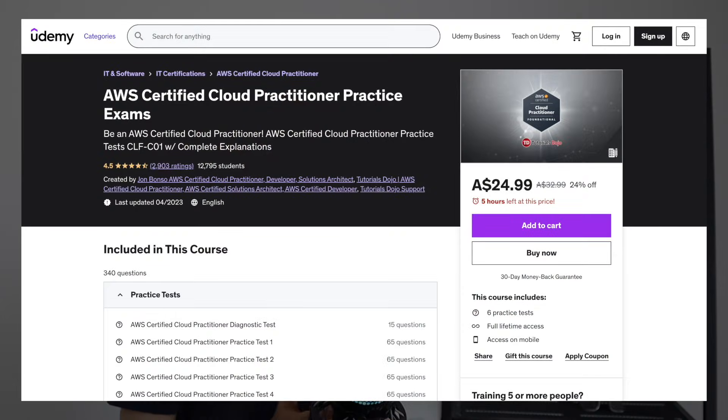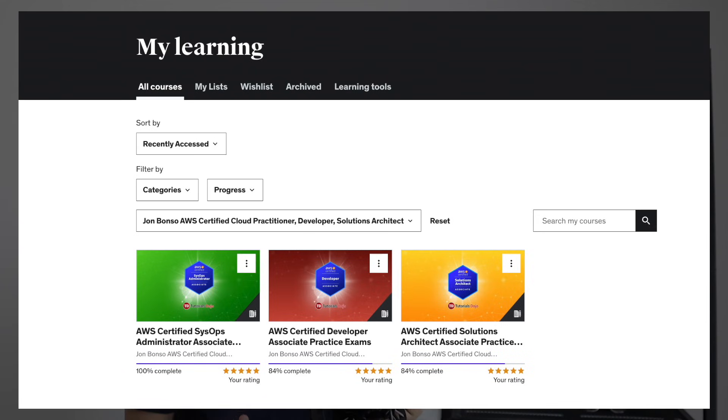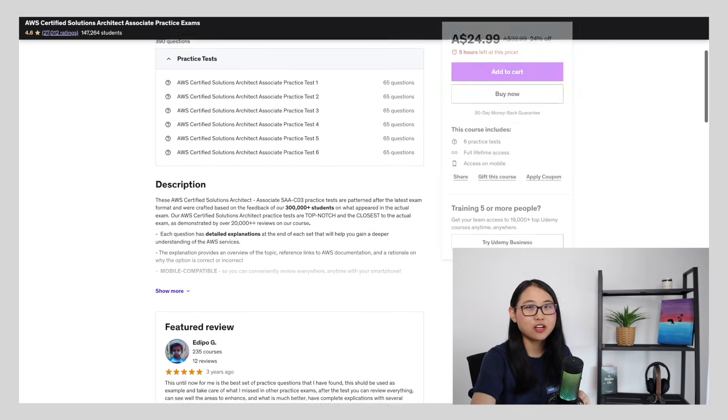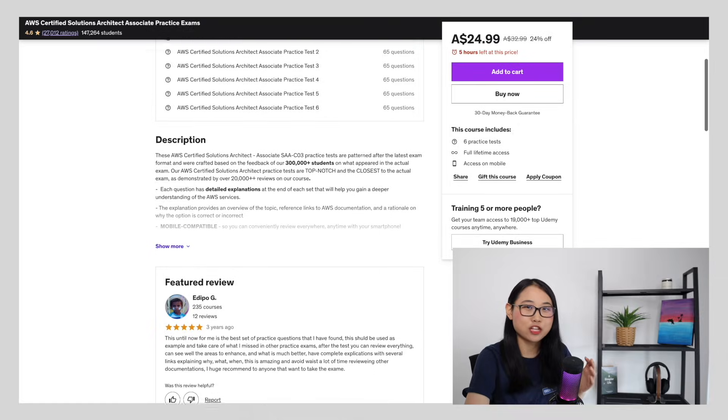Last but not least, we have Jon Bonso's AWS Certification Practice Exams. Jon runs a company called Tutorials Dojo, and in my opinion he has the best practice exams on Udemy to help you get AWS certified. I personally used his resources to prepare for my AWS certification exams and found them very helpful for identifying gaps in my knowledge. The practice exams are very similar in difficulty to the actual AWS exams and are designed to simulate the format you'd expect on exam day. Each question comes with very detailed explanations and references to AWS documentation, which helps you understand the reasoning behind each correct answer.